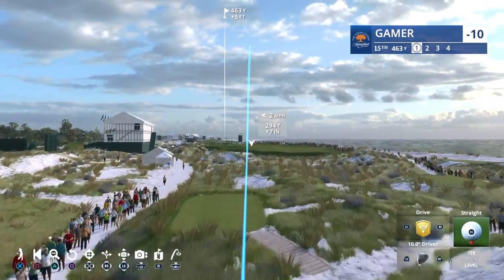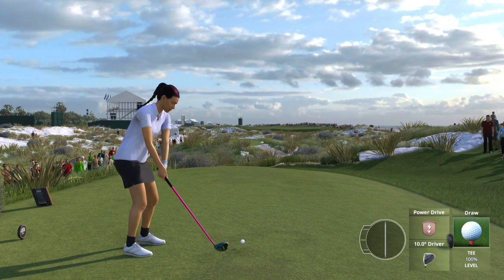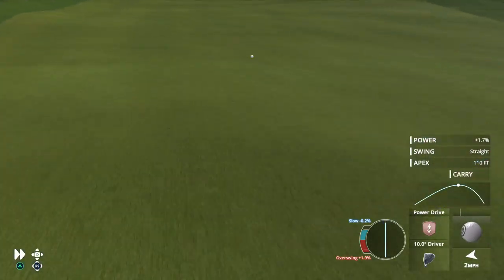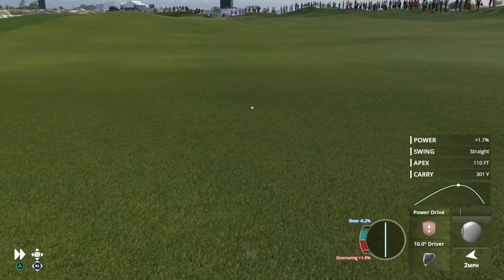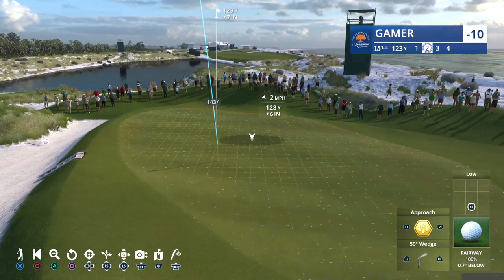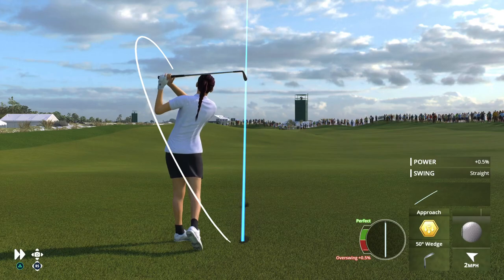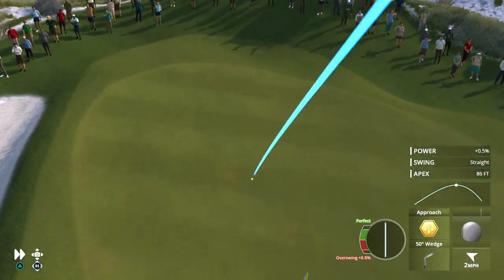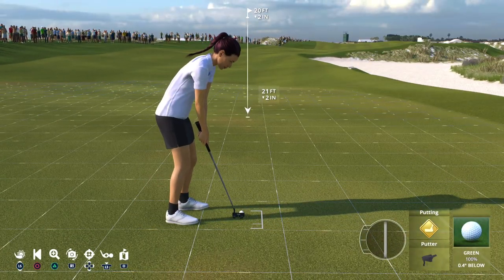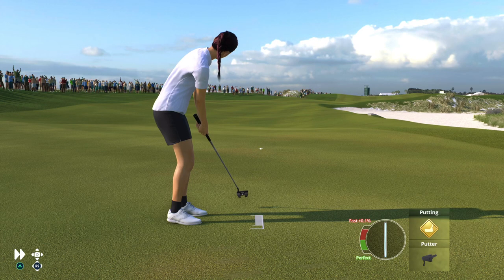On to the 15th, a par four at 466 yards. Plenty of room in the fairway off the tee, making this definitely a second-shot hole — because trust me, you do not want to miss left and find yourself in a waste area you need a ladder to get in and out of. It's going to be a tee shot set up just fine, with a solid shot forthcoming from the left side of the fairway.